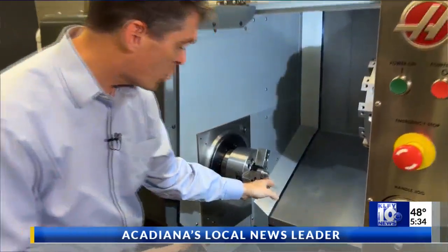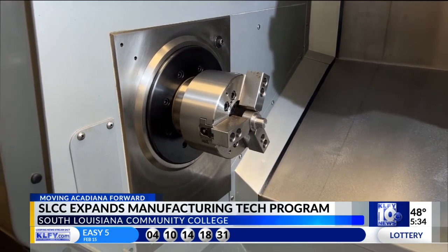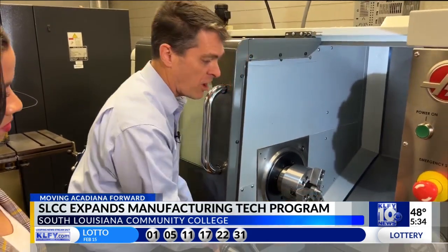Manufacturing can be anything from producing food, aerospace, equipment, and oil field supplies and tooling. Bayham says the new expansion not only results in a curriculum change, but a more advanced workspace and machinery.